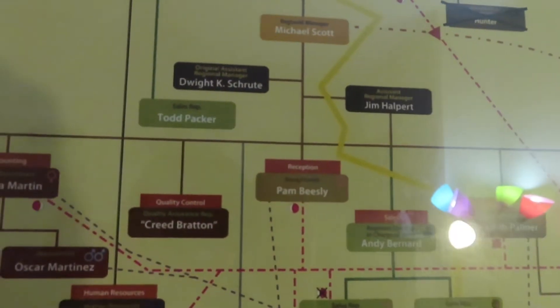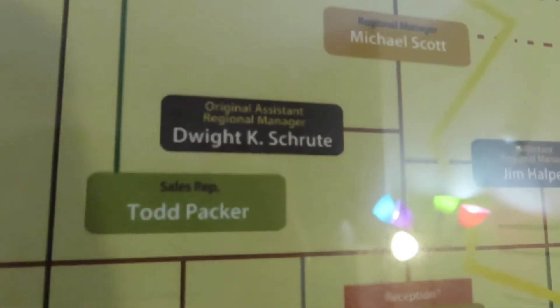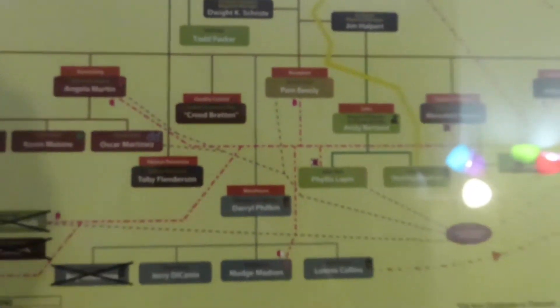Jim, Andy, Pam. Original assistant regional — oh it doesn't say 'assistant to the' — it says 'assistant regional manager.' Interesting, Dwight.